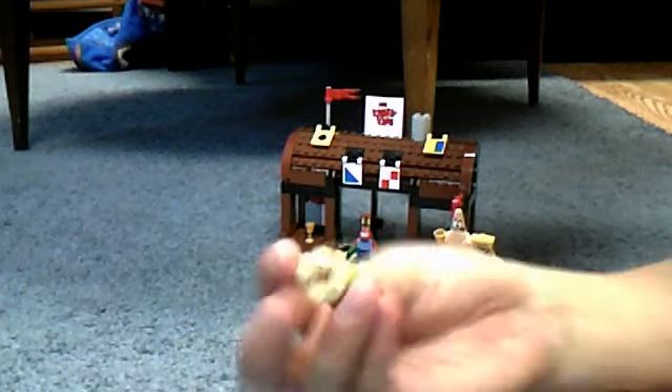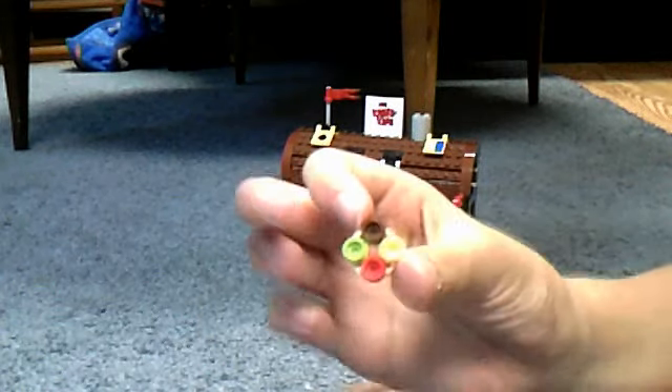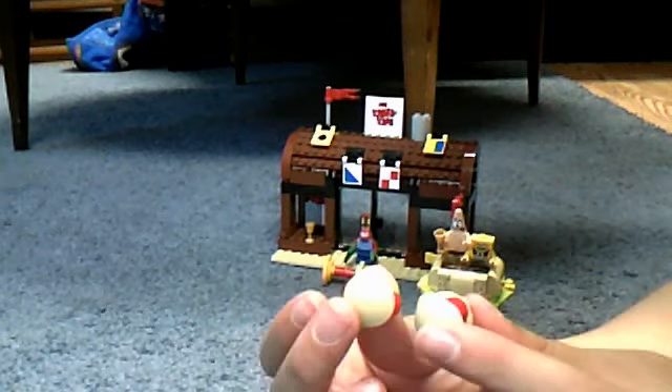Just one of these hand pieces, and four studs — one brown, one yellow, one green, one red. Just put it all together. That's right, a Patty. Comes two of those.